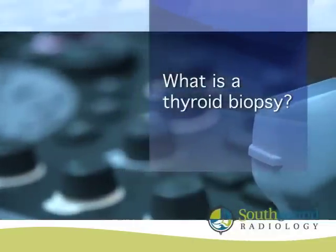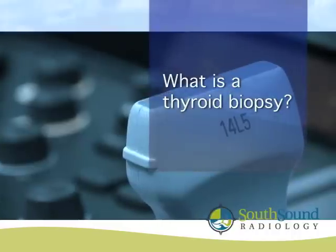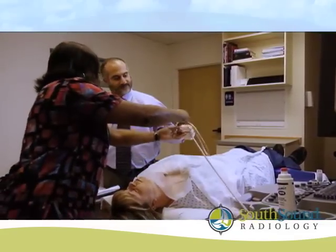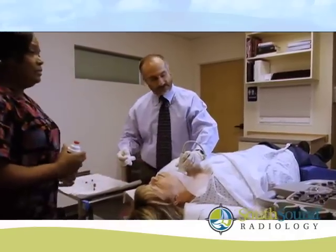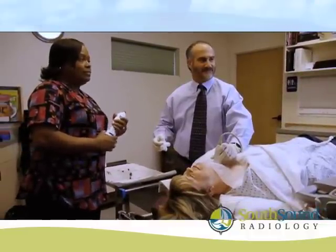Ultrasound is used for this procedure because it provides a simultaneous picture of both the nodule and the needle. This allows the radiologist to guide the needle into the nodule under direct ultrasound vision, to be certain that the cells sampled are from the nodule itself and to direct it away from adjacent vessels and vital structures.